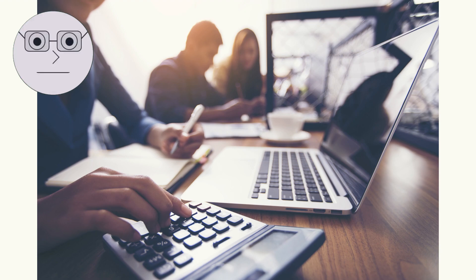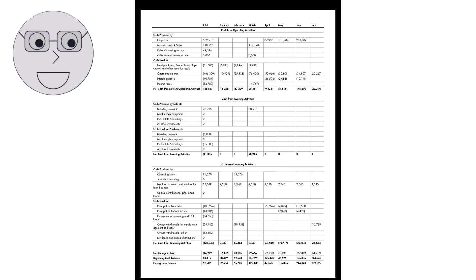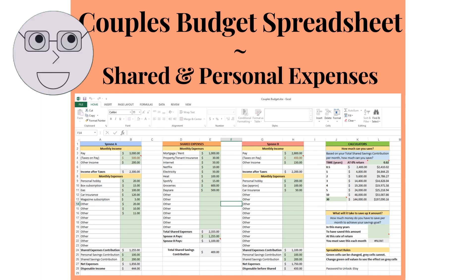One of the most important things you can do as a freelancer is to track your income and expenses. This will help you understand your cash flow, identify areas where you can cut costs, and make informed decisions about your business. Start by keeping track of all your income and expenses — this includes invoices, receipts, and any other financial documents. You can use a spreadsheet or accounting software to keep track of your finances. Make sure to categorize your expenses so you can see where your money is going.